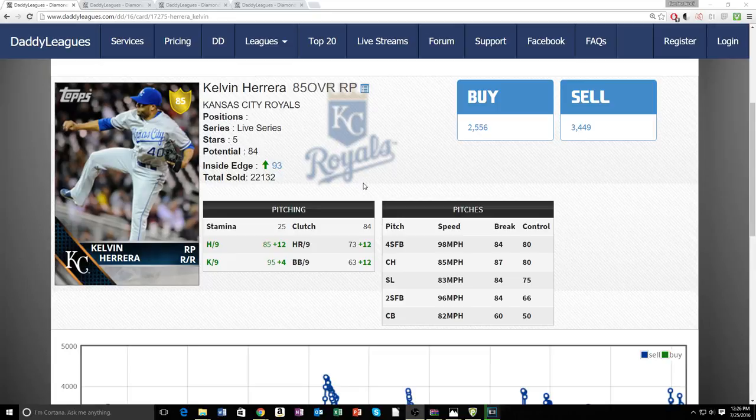He has a really good changeup that's 13 mph slower at 85 mph base, a great slider, and a two-seamer ranging from 96 to 98 mph. Throwing that two-seamer in on the hands with 84 break is really helpful. His curveball is probably his worst pitch but still has 60 break — it's a hard curveball only 1 mph slower than the slider, so you can throw it for a strike without opponents sitting on it.